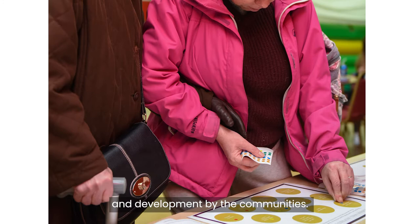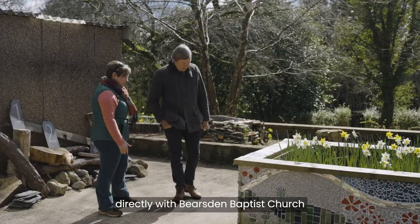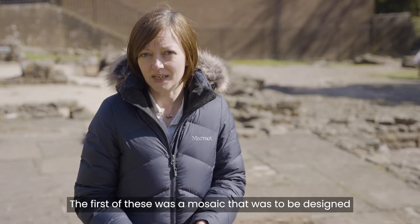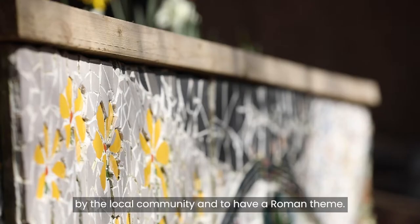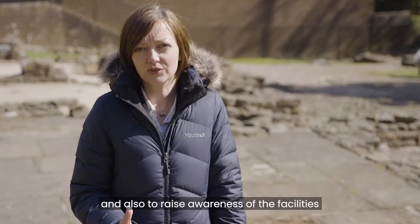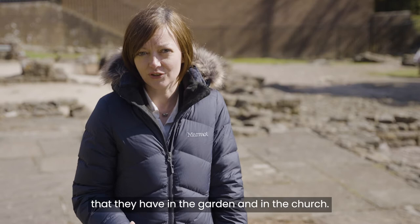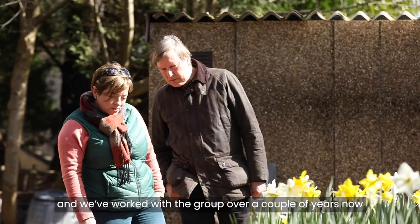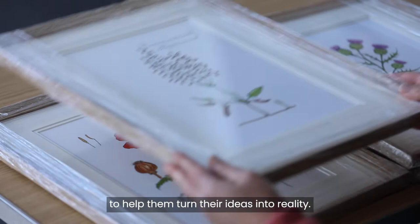We started our community projects by working directly with Bearsden Baptist Church. They came to us with an idea for a series of interpretation projects within their garden. The first of these was a mosaic designed by the local community with a Roman theme. The church wanted to raise awareness of the fact that their site was on top of the Roman fort, and also of the facilities they have in the garden and in the church. When they approached us, they were looking for professional support in terms of procurement and project development, but they already had proposals in place, and we've worked with the group over a couple of years to help them turn their ideas into reality.